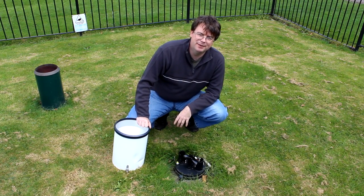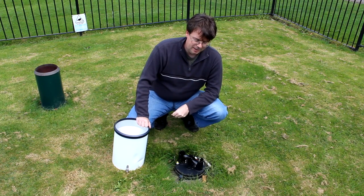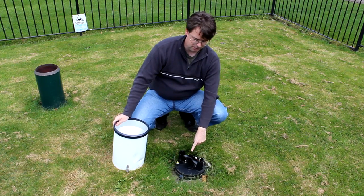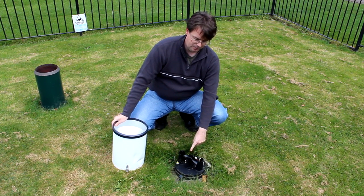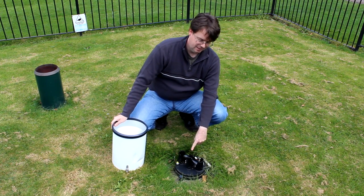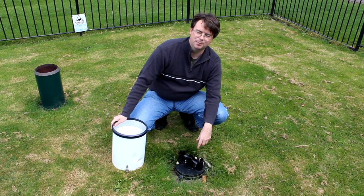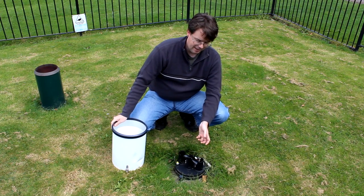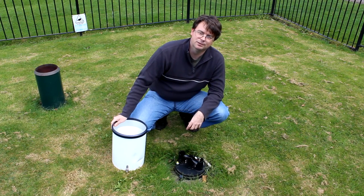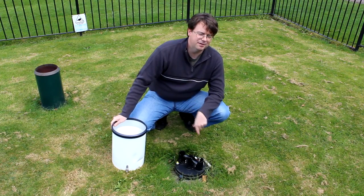So this is our tipping bucket rain gauge, which is the automated version of the rain gauge I was just talking about. It works in much the same way, funnelling water through this part onto one side or the other of these buckets. When an appropriate amount of water has fallen onto one side the bucket tips, then it starts to fall on the other side, and tips again. Each time the bucket tips the computer knows that 0.2 millimetres of rainfall has been recorded. Really simple but very effective.